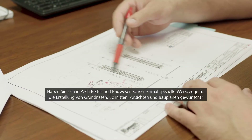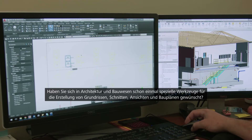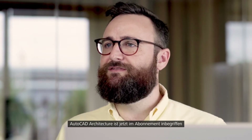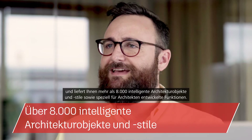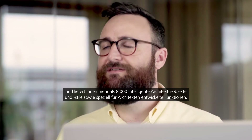Have you ever wanted to create floor plans, sections, elevations and other drawings for building design using specialized tools? Why not take advantage of the included AutoCAD Architecture tool set, which adds more than 8,000 intelligent architectural objects and styles and features specifically for architects?